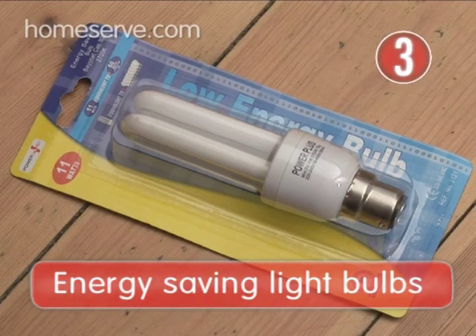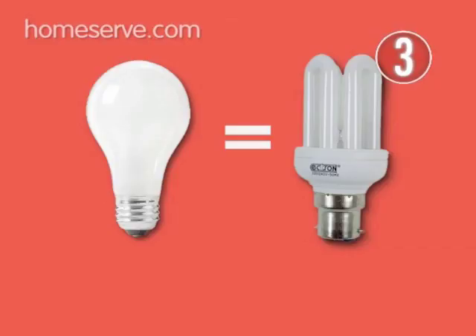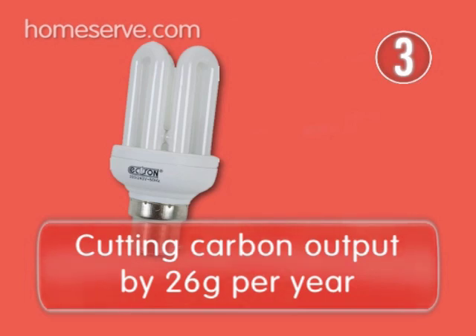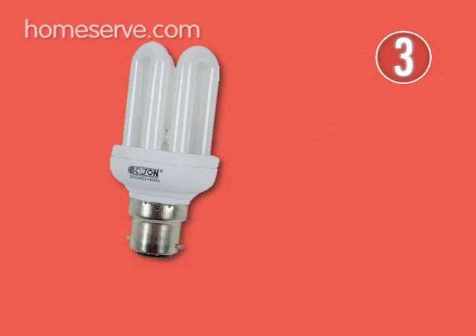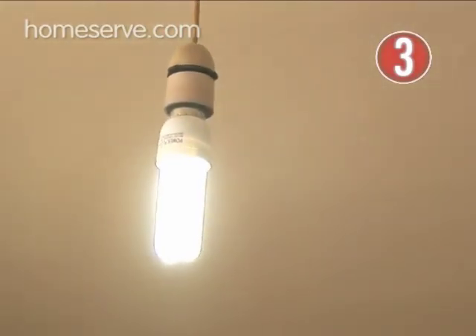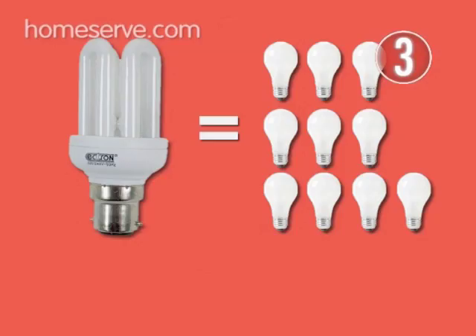Energy-saving bulbs use around 80% less power than normal light bulbs but produce the same amount of light. For each bulb you change, you're cutting your CO2 output by around 26 grams per year, plus you're saving up to 7 quid on your electricity bill – and that's for each bulb. Throw in the fact that they can last 10 times longer than normal bulbs, and what are you waiting for?